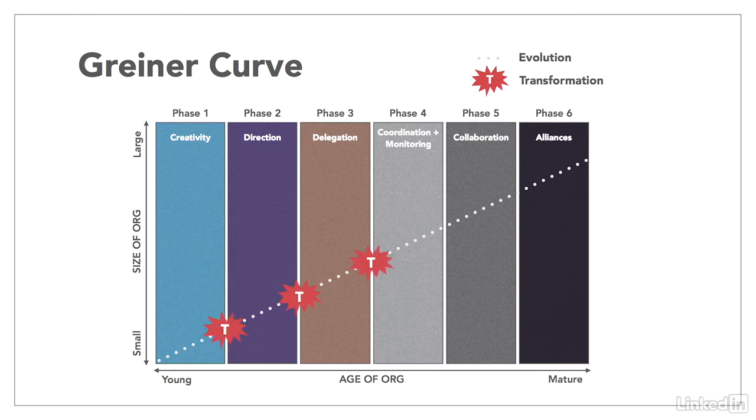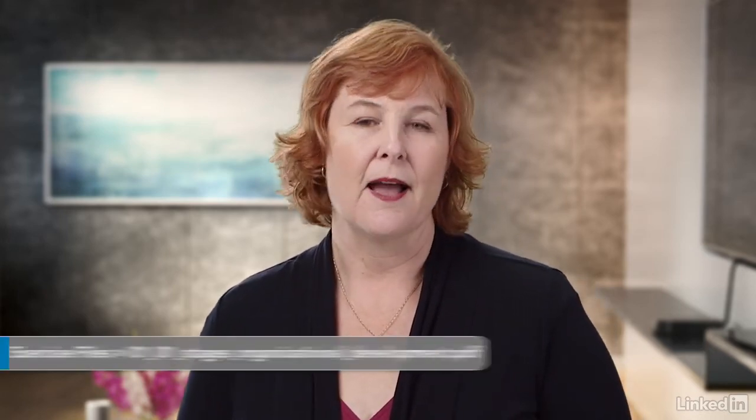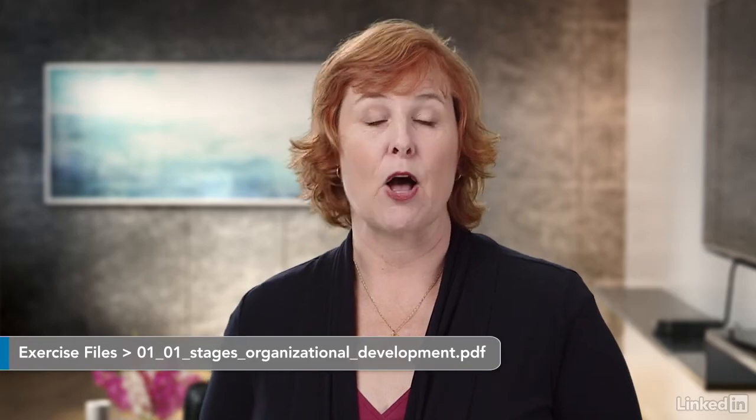Every phase of growth ultimately leads to a crisis point, when the current structure can no longer support what the organization needs, and these crisis points push change, transforming the organization to the next phase. The organization can then experience a period of relative stability until it hits the next crisis point. Time can vary in each phase, ranging from months to decades. As I describe the six phases, see if you can identify where your organization is currently. I've included an exercise file to help you do this.